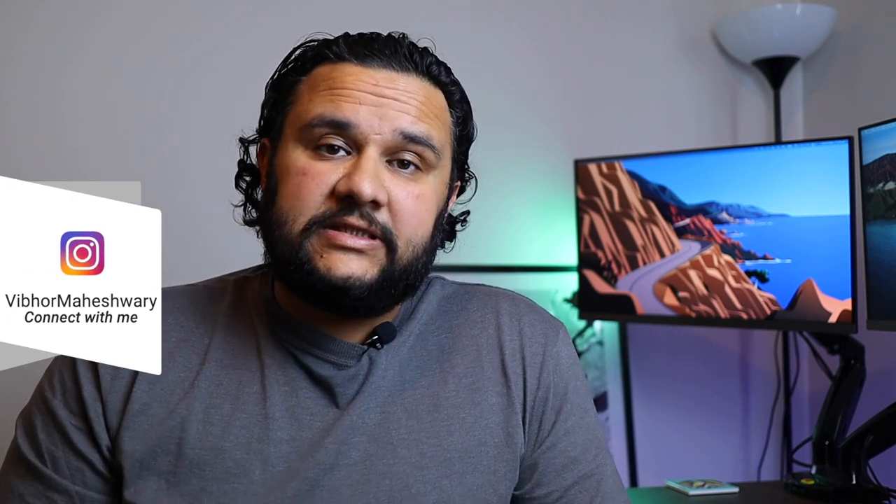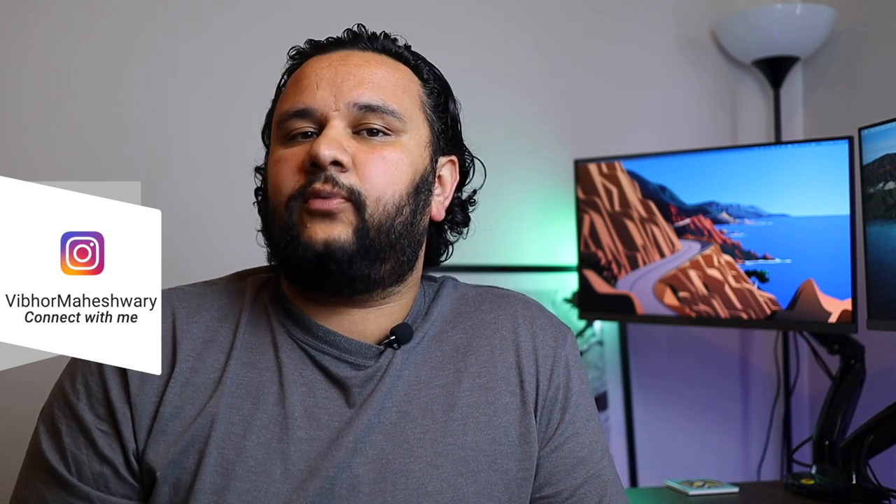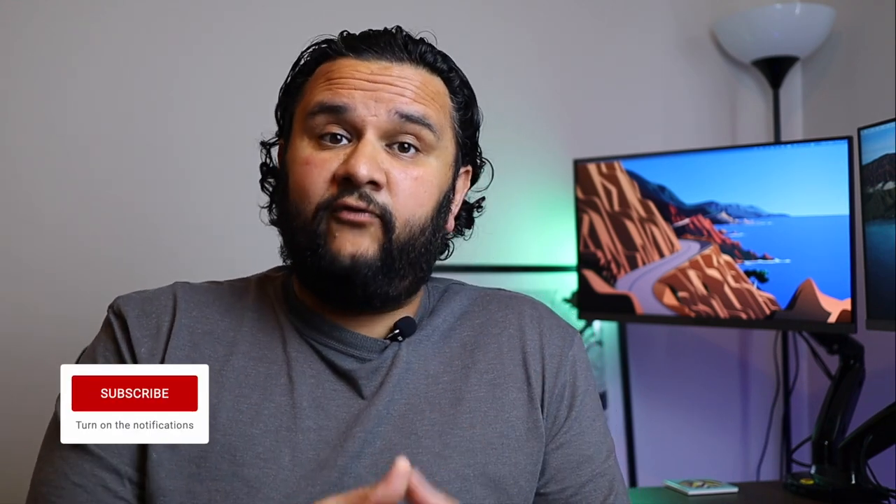Hello everybody, this is Vibhor here. Welcome back to my channel. Apple has unveiled its new M1 chip and has given out two new laptops: the brand new MacBook Pro and the brand new MacBook Air. Many of you have been asking which is the perfect Mac to purchase at this time. Let's cover all these questions in this video. I'm an accountant and a business analyst based in Melbourne. I make videos about Apple, Apple products, and technology in general. If you like these topics, please consider subscribing to my channel.